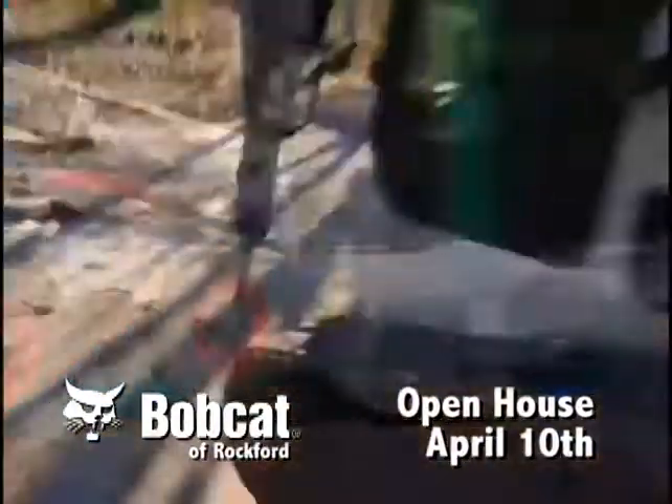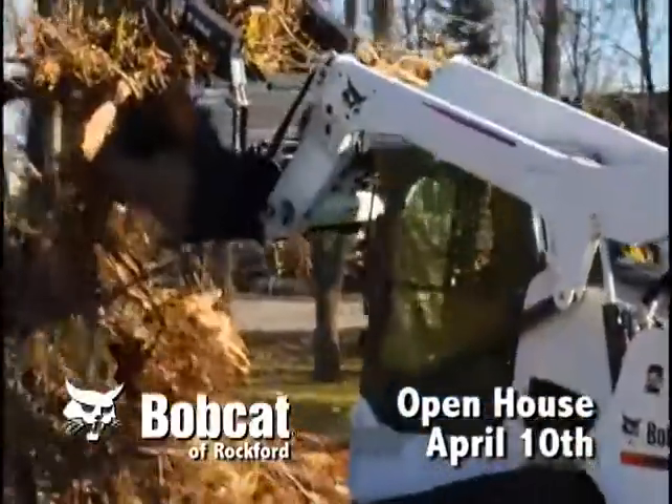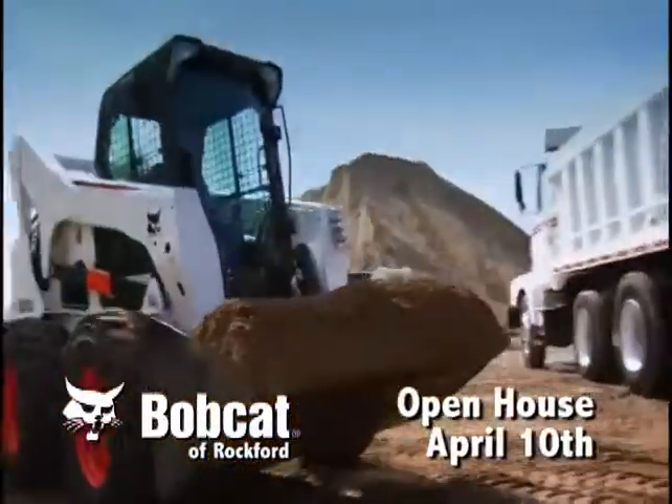Do more. Do it faster. Do it better. Get more performance, more comfort, and more for your money with the Bobcat M-Series loaders.